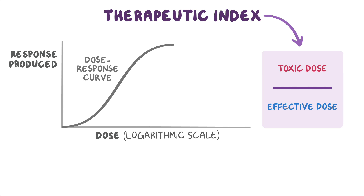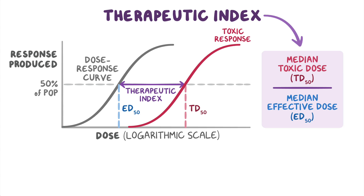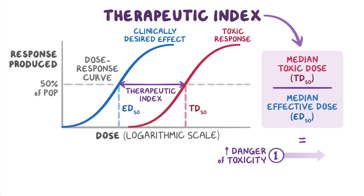To calculate the therapeutic index, we divide the median toxic dose, or TD50 — which is the dose that causes a toxic response in 50% of the population — by the median effective dose, or ED50, which is the dose that produces a clinically desired effect in 50% of the population. The closer the ratio is to 1, the higher the danger of toxicity. So, the larger the therapeutic index, the safer a medication is considered to be.